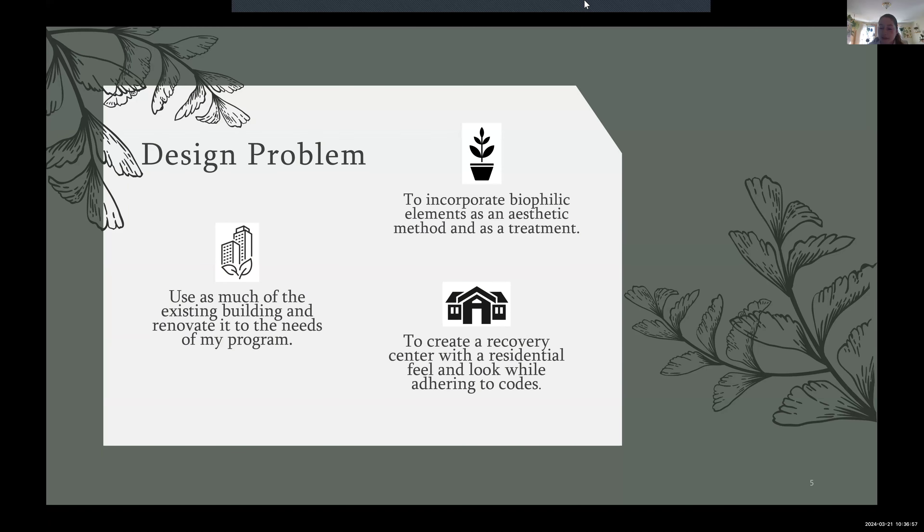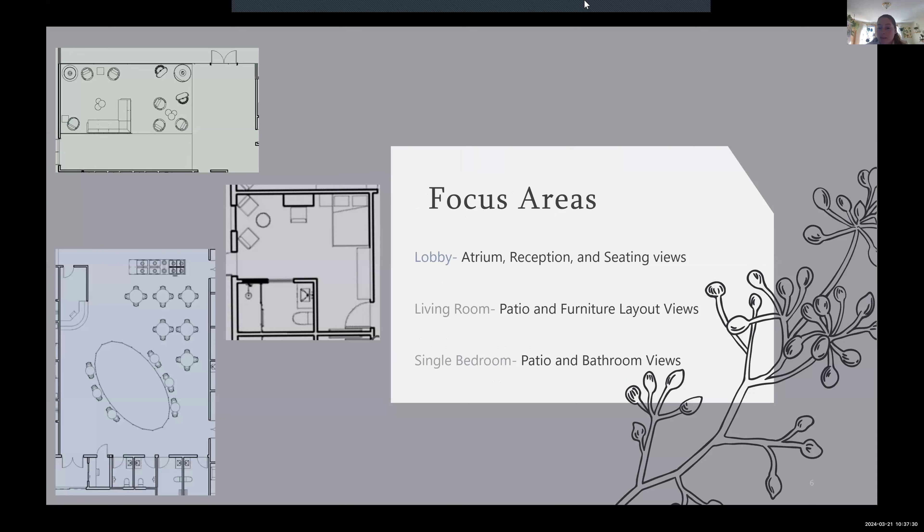Design problems I'm running into include trying to use as much of the existing building as possible to fit my program needs, which has proved difficult and required adding on. I'm incorporating biophilic elements both as aesthetic and as treatment, and creating a recovery center with a residential feel while adhering to codes of a commercial and healthcare setting. I will be designing the entire building, with focus areas being the single room bedrooms and bathrooms, the living room area, and the main entrance lobby featuring an atrium, reception, and bedrooms. Each bedroom will have a little patio space.